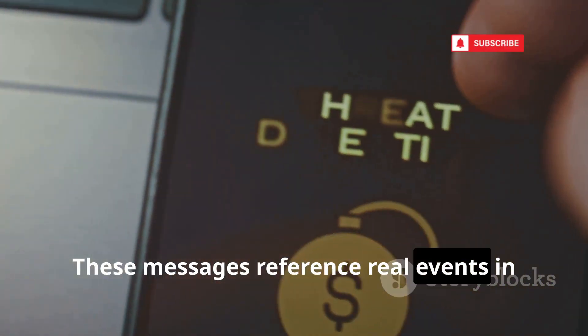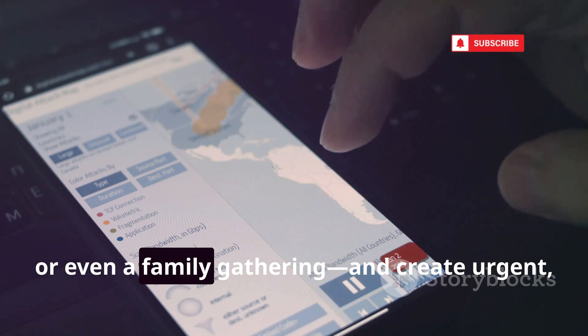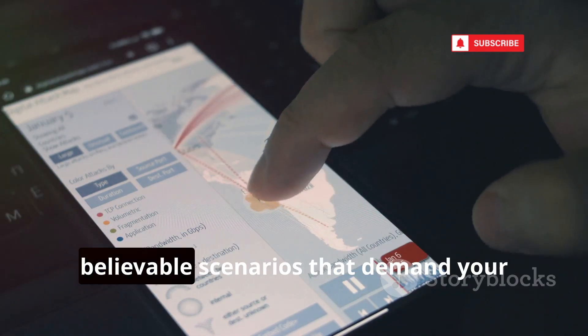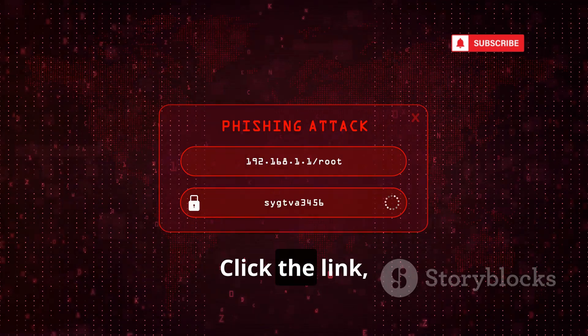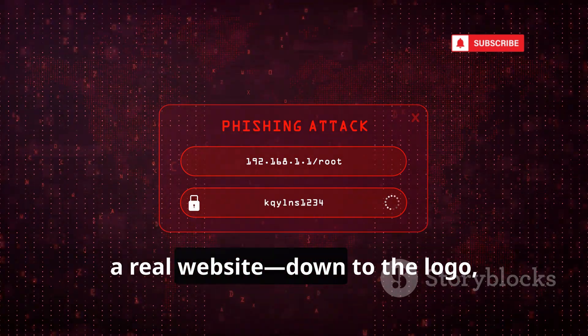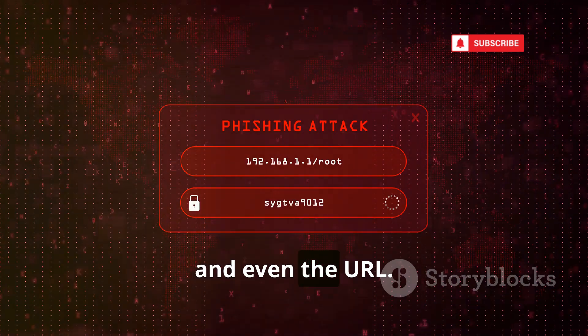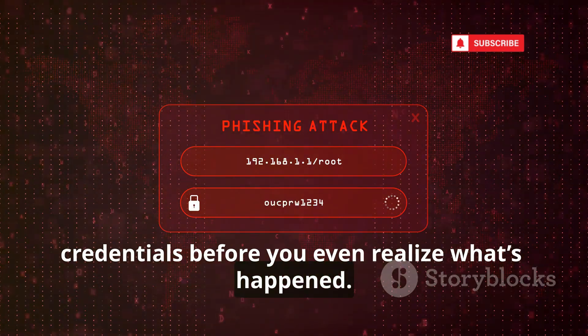These messages reference real events in your life — like a recent purchase, a work deadline, or even a family gathering — and create urgent, believable scenarios that demand your immediate attention. Click the link, and you're taken to a perfect replica of a real website, down to the logo, layout, and even the URL. It's all designed to steal your credentials before you even realize what's happened.